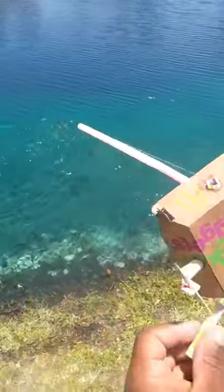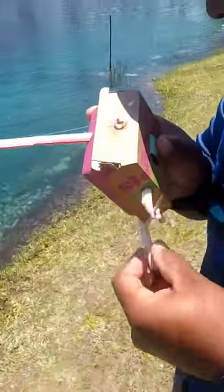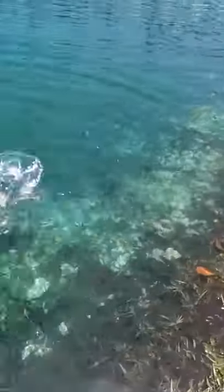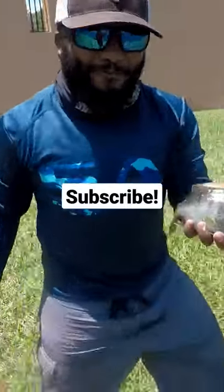We turned McDonald's products into a bait casting fishing rod and reel, and look — I'm reeling in a big old Florida bluegill. We got a big old bluegill on the McDonald's bait casting rod and reel. Let's go release this baby and get some more.